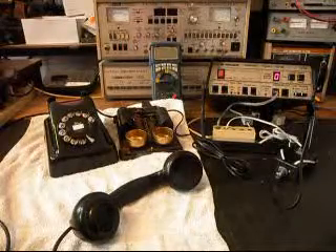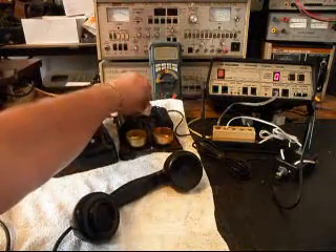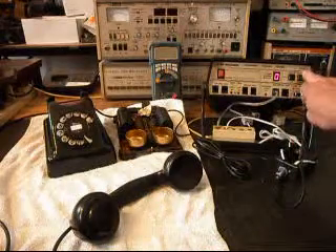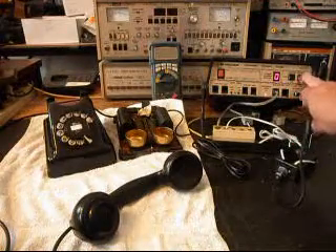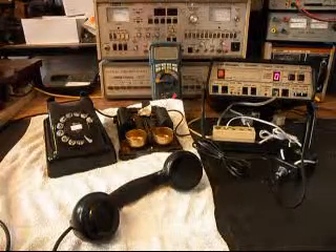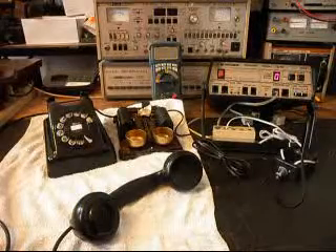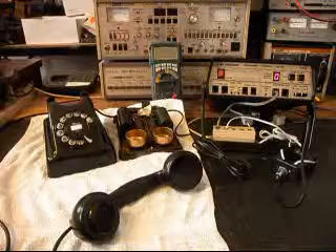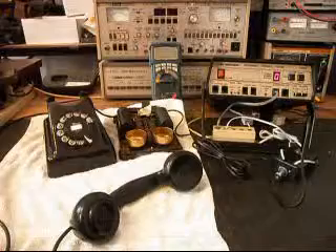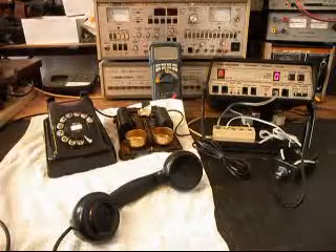Now what we want to do is put a piece of tape over the hook switch because I want to ring the telephone and do our final checks. I'll go ahead and ring the telephone with the analyzer. It has a really nice ring to it. I'm going to let that go several times because that was one of the issues. I'll let it go one more time.